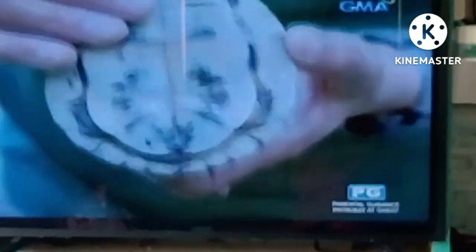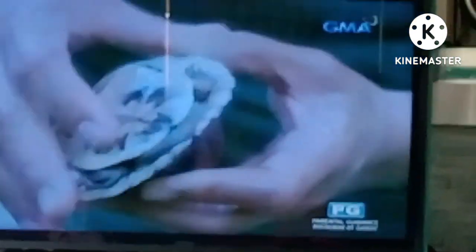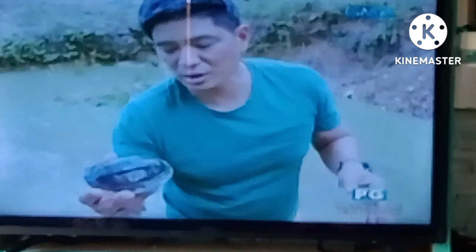We can determine the gender from the shape of its plastron — this one is slightly concave. For females, the plastron is straight. Another indicator is the tail. So this one is male. They are omnivores, and the food you gave them included vegetables.